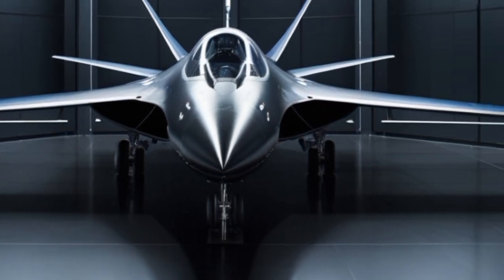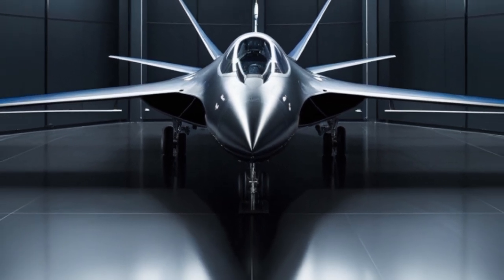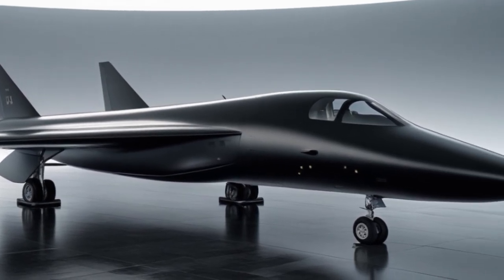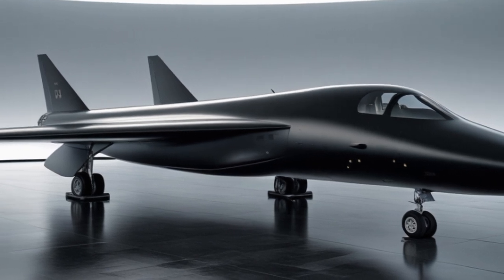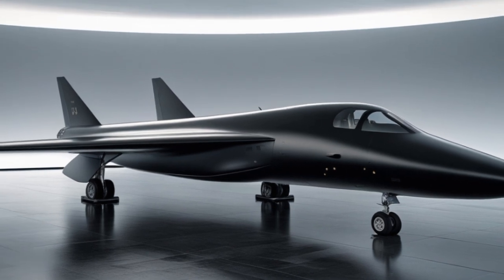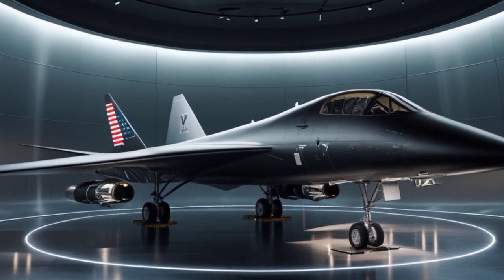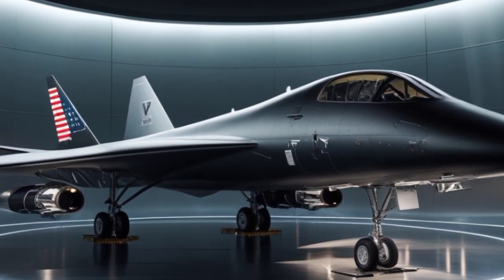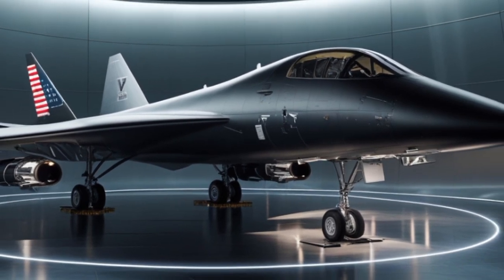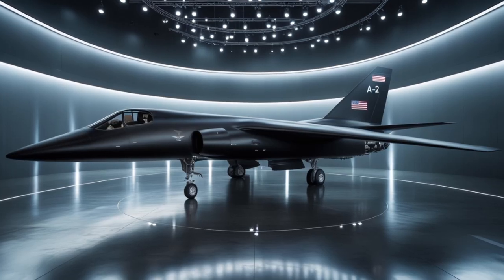The new A-12 is believed to operate in an orbit that complements satellites, not competes with them. In times of conflict, it can verify satellite data, fill in intelligence gaps, or provide emergency overwatch during critical missions. And because it flies so high and fast, it can't be intercepted by current air defenses — making it one of the most survivable assets in the modern arsenal. As for armament, the A-12 is officially unarmed, but some sources speculate it may carry defensive countermeasures or even miniaturized hypersonic drones that can be launched and recovered mid-air. These drones could perform localized jamming, target marking, or even tactical strikes — extending the A-12's influence far beyond its sensors.